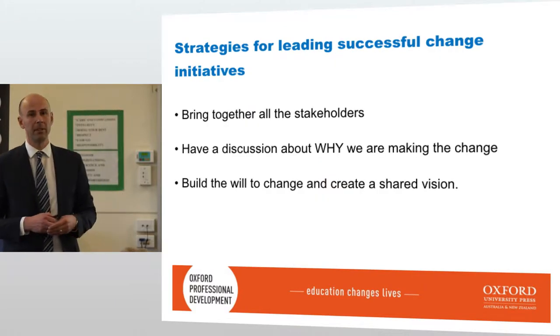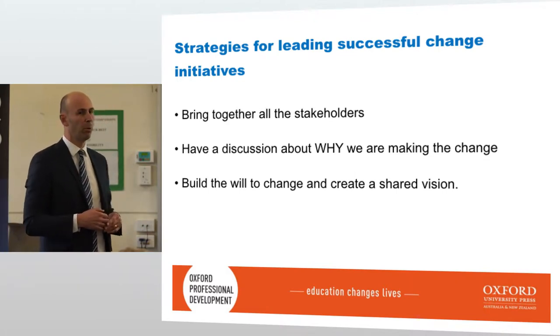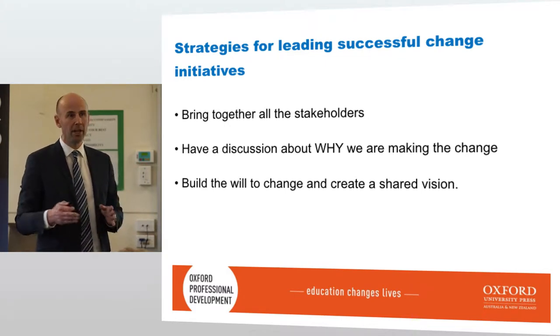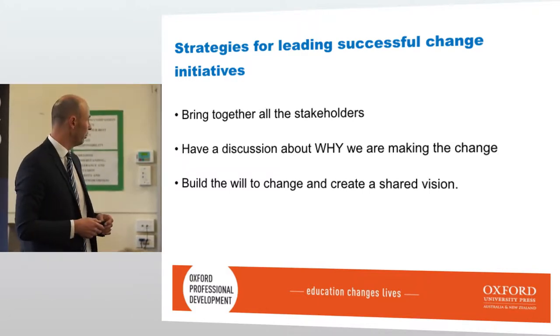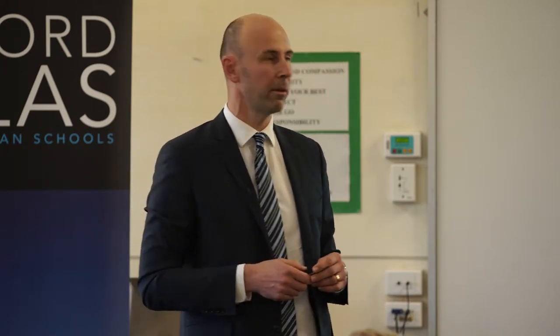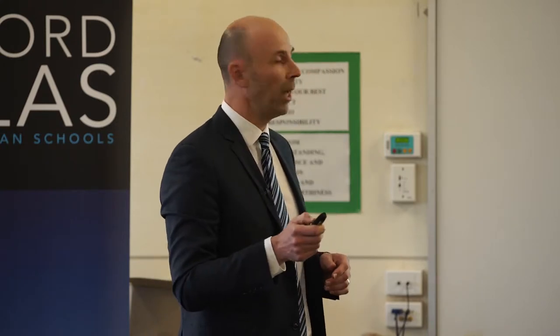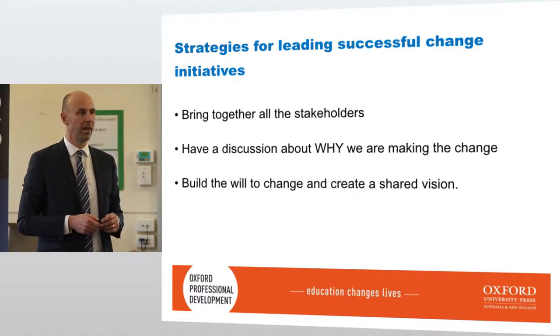Being a head of department, it's really important that all stakeholders agree to what's happening with this change. Have a discussion of why we're making the changes going forward — build the will to change and create a shared vision. I work at an independent school, and I have the luxury of using the Australian curriculum or the Victorian curriculum or blending both. I feel the Victorian curriculum is a refined product of the Australian curriculum, and there are some really good additions there.